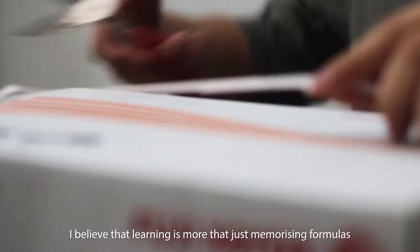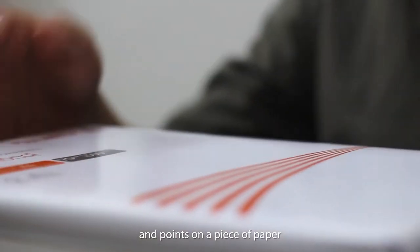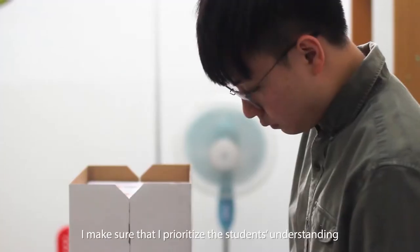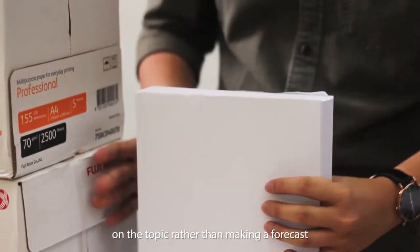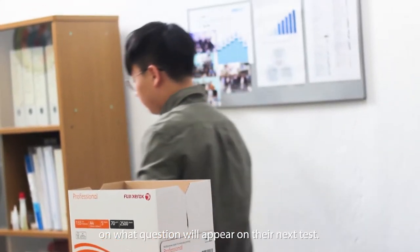I believe that learning is more than just memorizing formulas and points on a piece of paper. That's why when I make my notes, I make sure that I prioritize the students' understanding of the topic, rather than just making a forecast on what questions will appear on their next test.